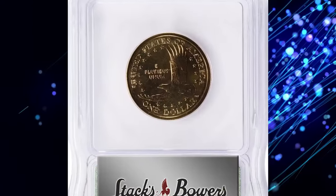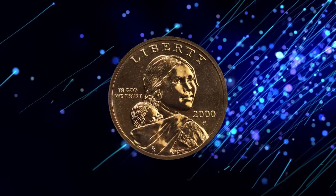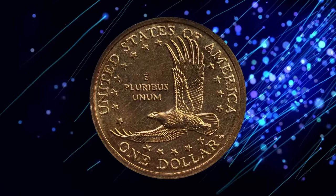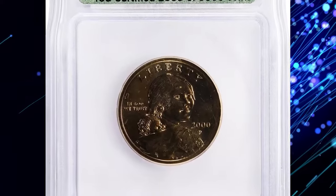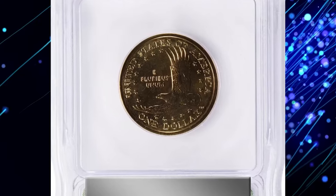This is the 2000-P Sacagawea Dollar from the Goodacre Presentation series, numbered 1,039 out of 5,000 — a prized collectible indeed. These coins were specially struck and given to sculptor Glenna Goodacre as payment for her design work on the Sacagawea Dollar. Graded by ICG, this particular coin is one of only 5,000, making it highly sought after.